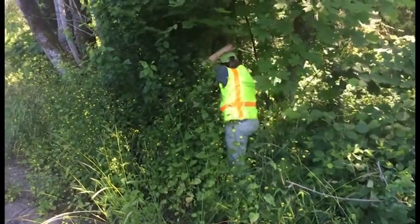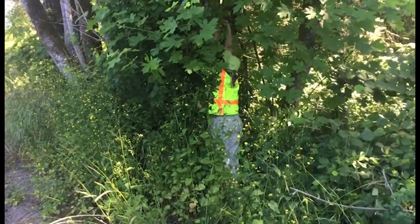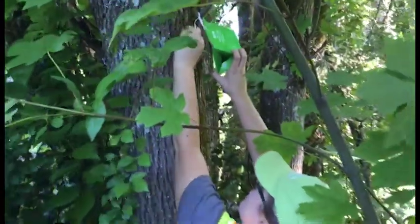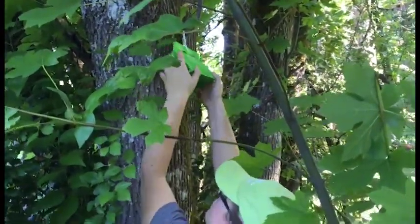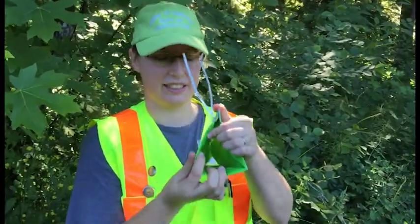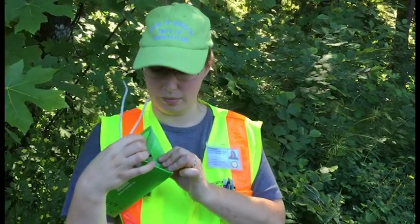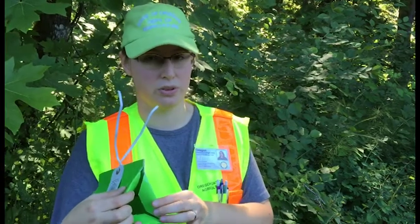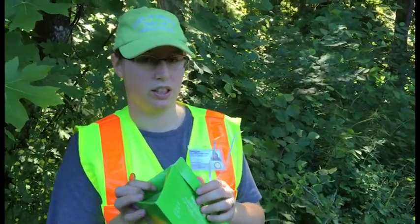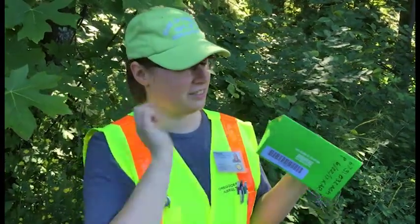Many Oregonians are familiar with gypsy moth traps. The pest has shown up many times the past several decades, usually brought in by people visiting or moving to Oregon from infested states back east. Having thousands of gypsy moth traps placed in strategic locations helps keep the invader from becoming a permanent resident of Oregon. On the inside, they're sticky — the moths fly in and get stuck and can't leave. The lure is just a pheromone lure, so it smells like the female moth. The female is the only one that creates this pheromone, so we can only attract males. The male moth flies in looking for his girlfriend, and he flies in and gets stuck.